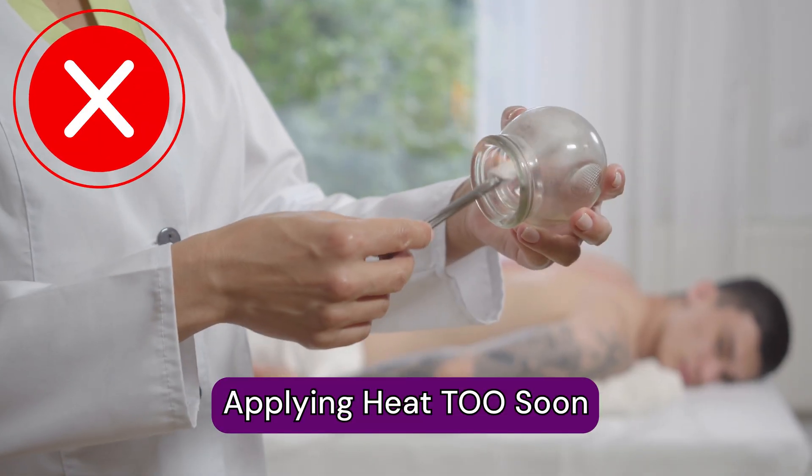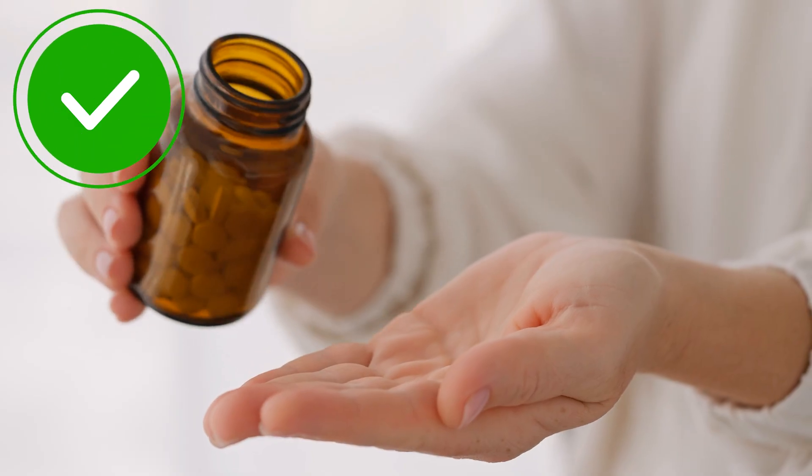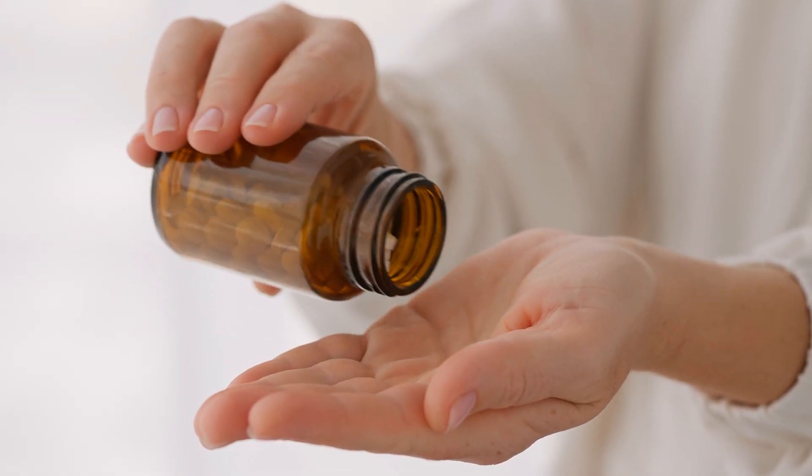Number two: applying heat to the area too soon. Right after an injection, patients should avoid applying a heat pack to the area because it can increase pain and inflammation. I recommend waiting at least two days before using heat. Along the same lines, saunas, hot tubs, and bathtubs are similar — after about 48 hours you are clear to use them. If pain is an issue after the injection, I recommend oral pain medications to help bridge until the cortisone starts working.